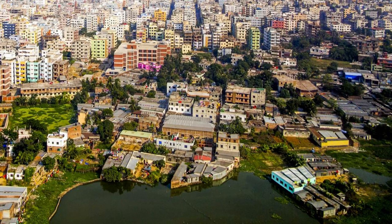Aerial view of Dhaka, the capital city of Bangladesh, bustling with activity and surrounded by rivers.